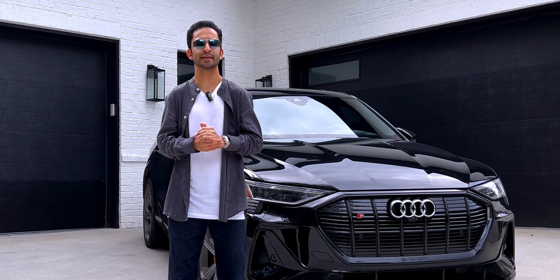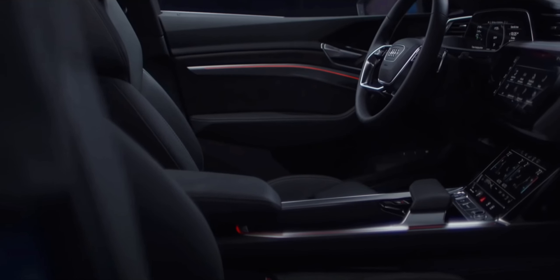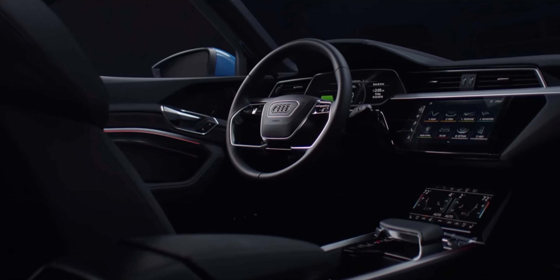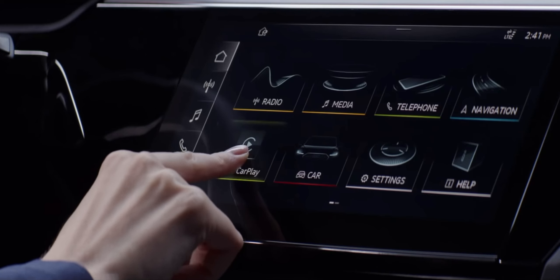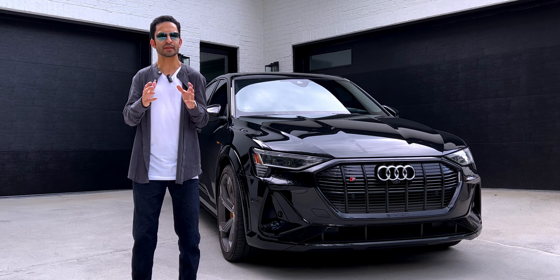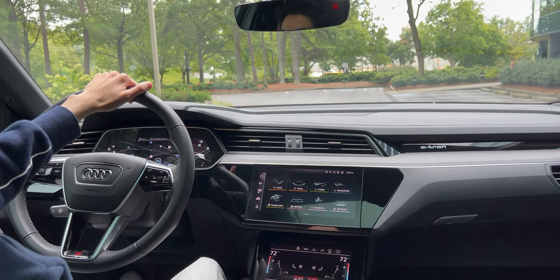Now let's take a look at the infotainment system. Audi's 12.3-inch virtual cockpit faces the driver, and the infotainment system's multiple screens dominate the dashboard of the e-tron. To the right of the gauge cluster are two touchscreens: an upper 10.1-inch screen for the MMI navigation and a slightly smaller touchscreen for the climate controls below. This sleek and contemporary design looks cool and is also very easy to use.